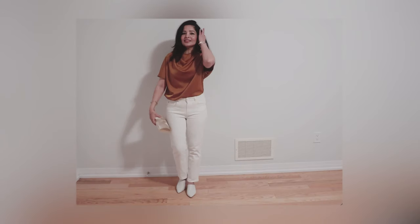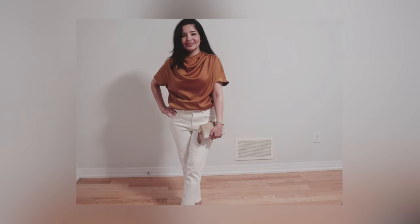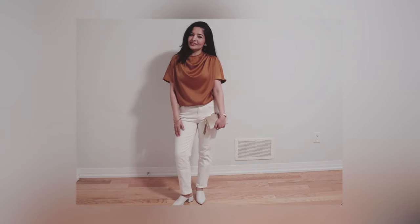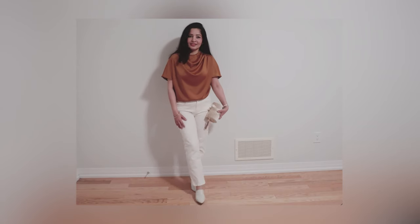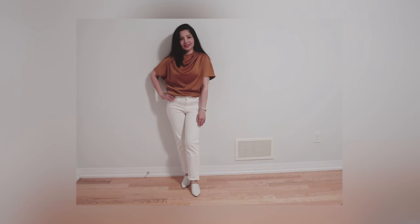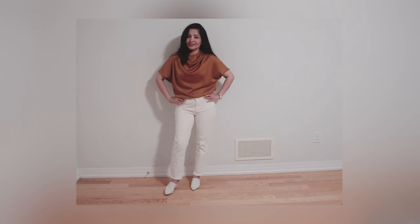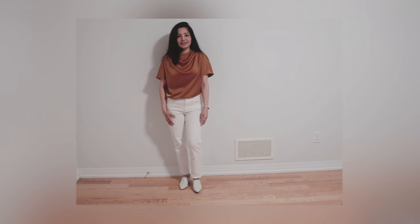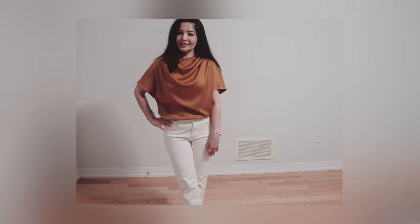Metallic colors are also in this year, so I decided to pair this metallic top with white jeans. White jeans give a nice base to any color you wear them with. This top is nice and flowy — it is from the Motive brand and I recently purchased it at Machine Hall.